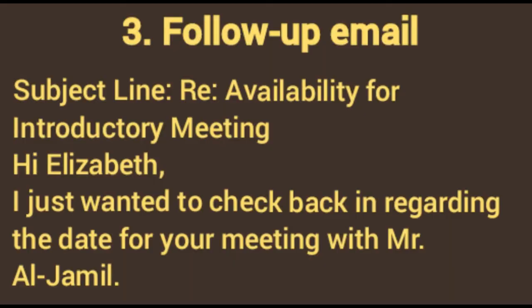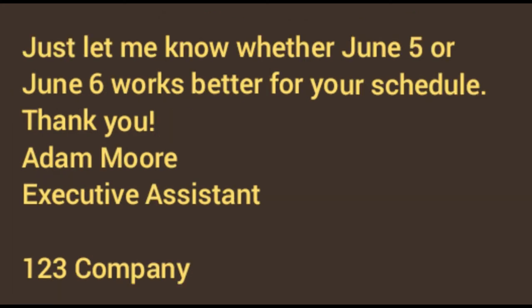Number three: follow-up email. Subject line: 'Re: Reminder — Availability for Introductory Meeting.' Hi Elizabeth, I just wanted to check back in regarding the date for your meeting with Mr. Al Jamil. Just let me know whether June 5th or June 6th works better for your schedule. Thank you, Adam Moore, Executive Assistant, 123 Company.